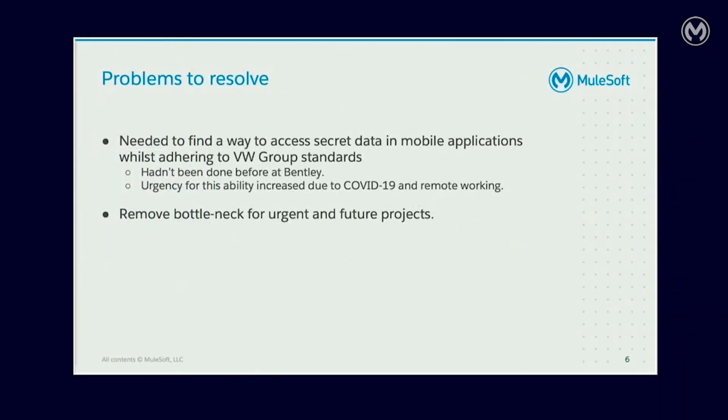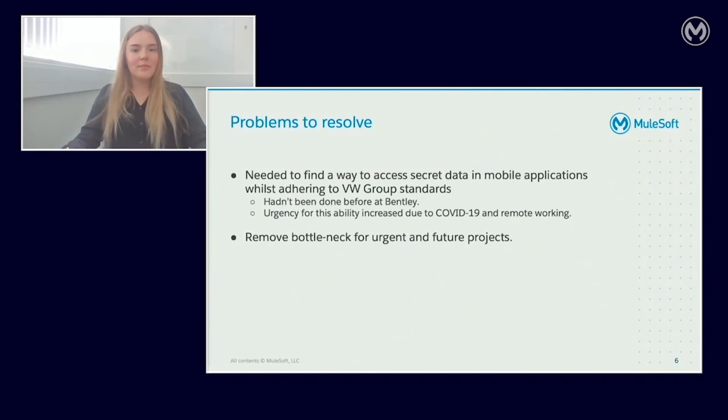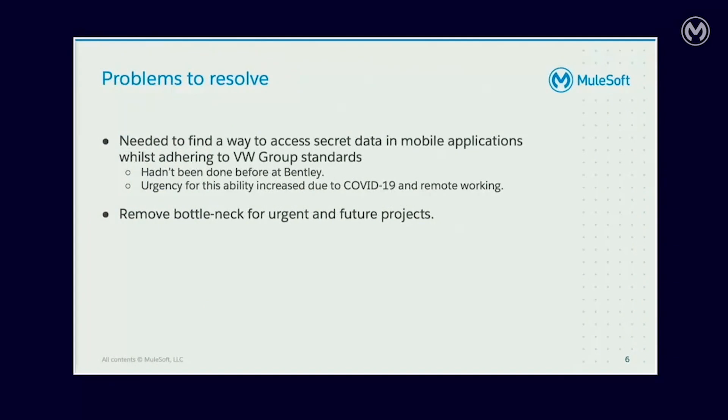Bentley is part of the Volkswagen Group and follows group guidelines with data classification. We have public, internal, confidential, and secret data. With secret data it is required to be encrypted in transit and at rest. The knowledge of secret data by unauthorised persons endangers the company or the VW Group in general. An example of secret data is KPIs — key performance indicators. The access of secret data in mobile applications had never been done at Bentley before, and we needed to find a way to be sure the way we did this was secure and adheres to VW Group standards.